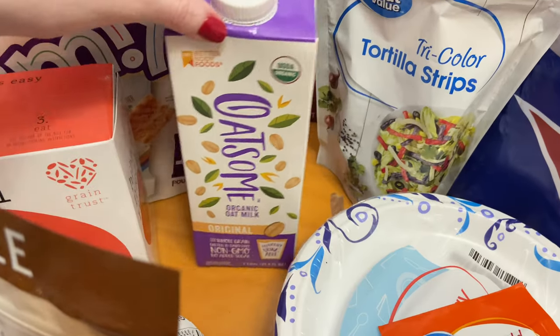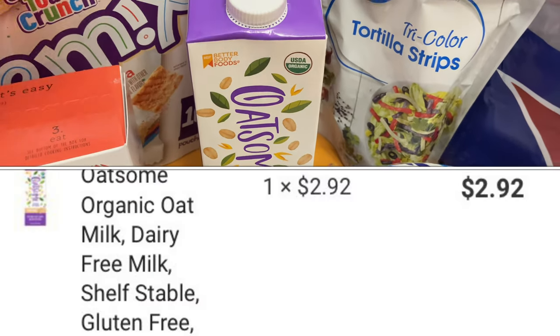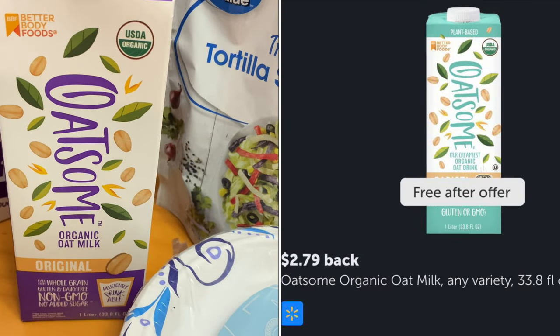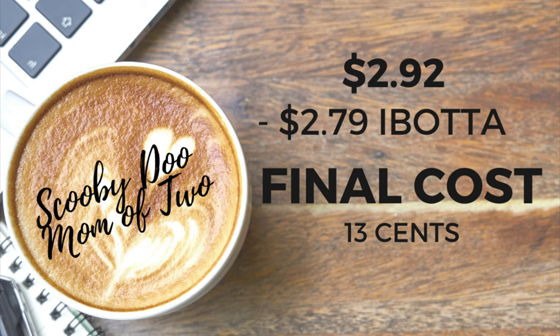Another item I'll be adding to my pantry is the Oatsum Organic Oat Milk, priced at $2.92. It says on Ibotta the offer is free, but it's actually $2.79 back, making this oat milk only 13 cents.